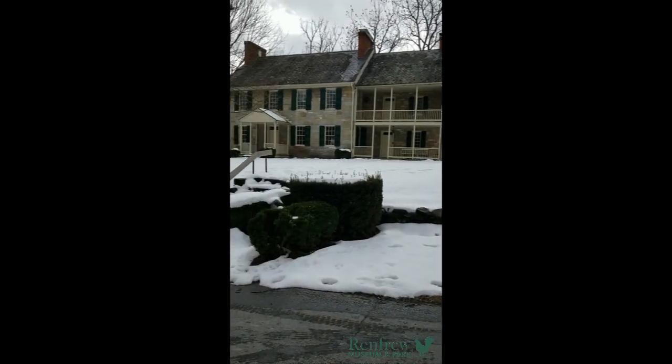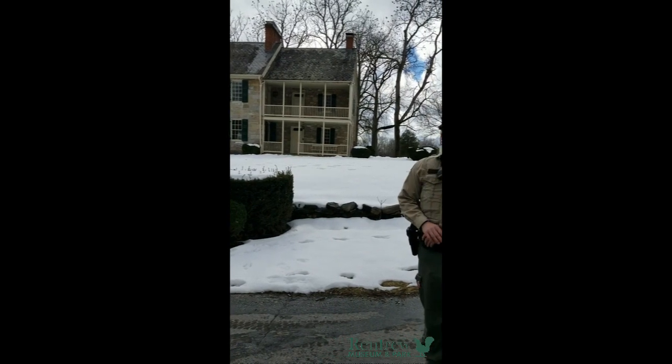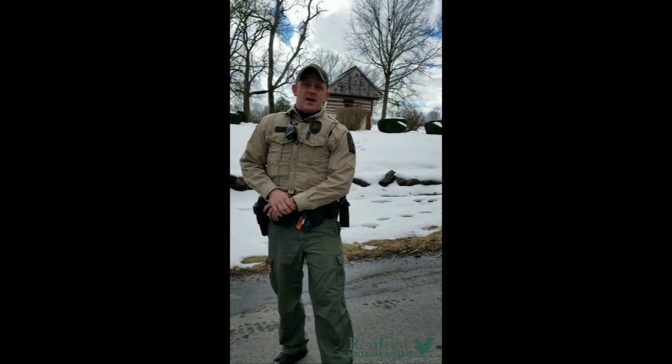Hi everybody, we're here at Renfrew Museum and Park and today the Antietam Creek is being stocked with trout. We've got an agent here from Fish and Game — is that correct? It's the Pennsylvania Fish and Boat Commission. My name is Officer Sean Lake. I'm the Waterways Conservation Officer for Franklin County and Eastern Fulton County.